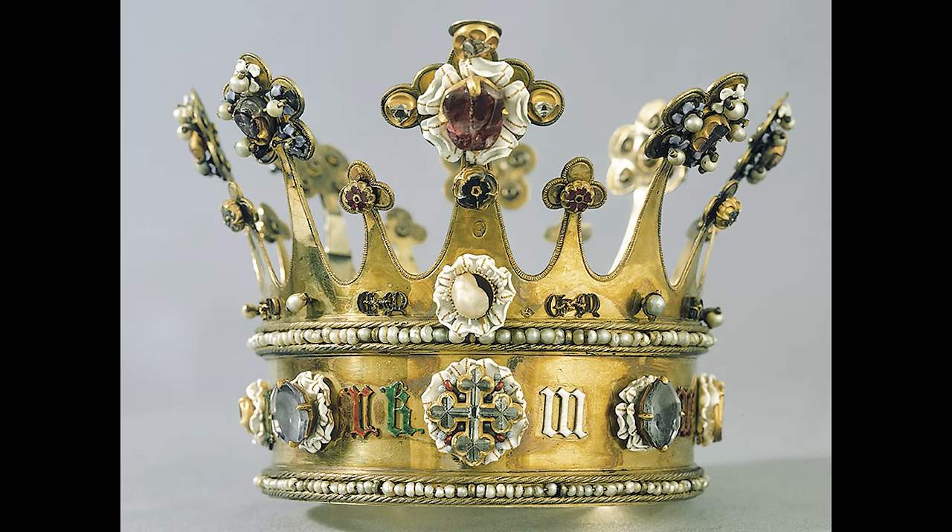Thank goodness Margaret made this gift, for it is only through the gift that this beautiful object — a rare example of 15th-century courtly goldsmith's work — survives.